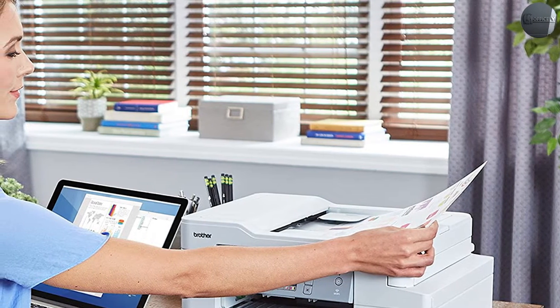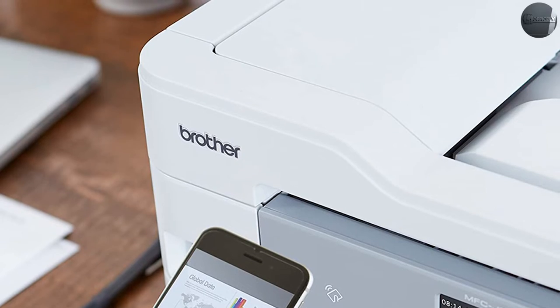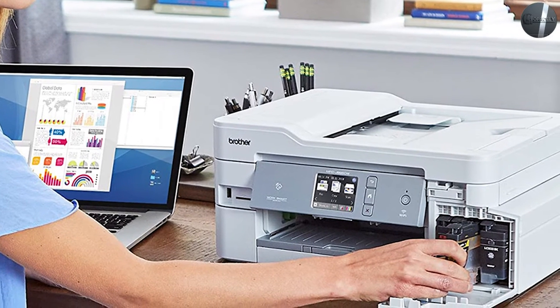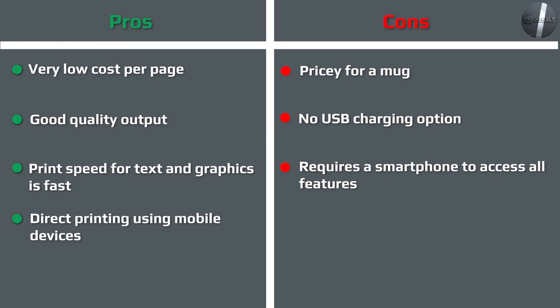It also has USB and Ethernet connectivity. When it comes to page yield, the Brother MFC J995DW is significant compared to the HP OfficeJet Pro 9015 — you won't need to replace the cartridges as often. It comes with up to one year of ink in the box, and getting exceptional savings and uninterrupted printing for up to one year is achievable. The Brother intelligent page gauge also allows you to check the amount of ink used and the amount remaining.